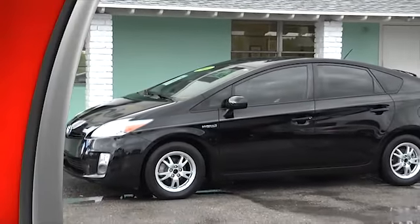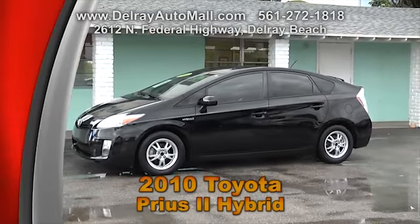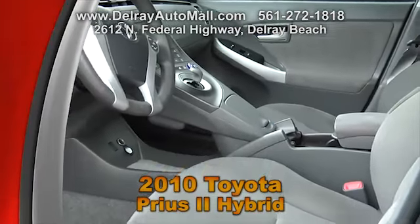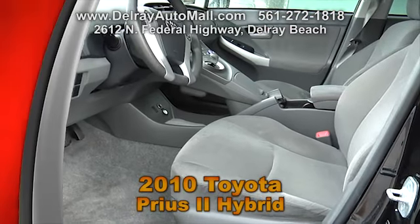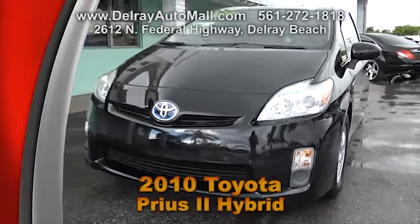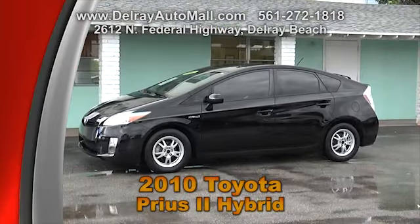Are you looking for a car with lots of room and dependability? We have it here — a 2010 Toyota Prius 2 Hybrid. It's black with charcoal interior. It has keyless go, power windows and door locks, rear view camera. And with this car, you get up to 45 miles per gallon. Check us out at delrayautomall.com — we have the latest pre-owned cars and, of course, easy financing.